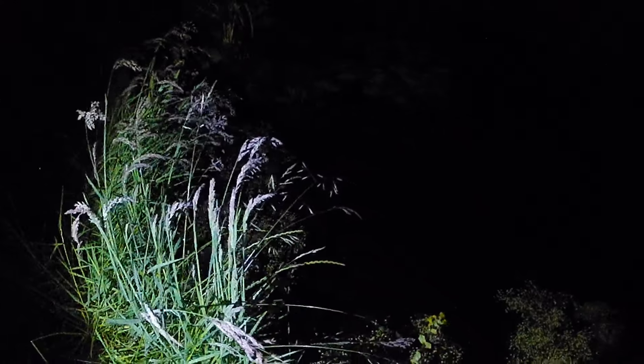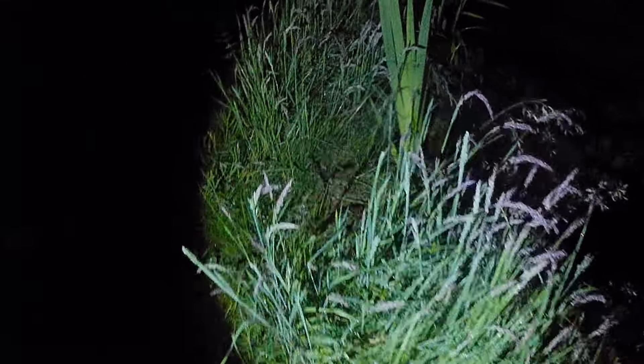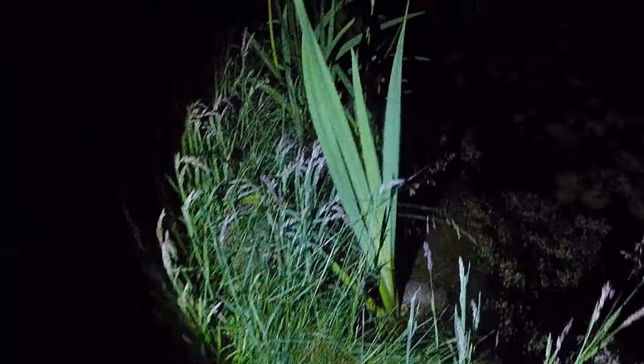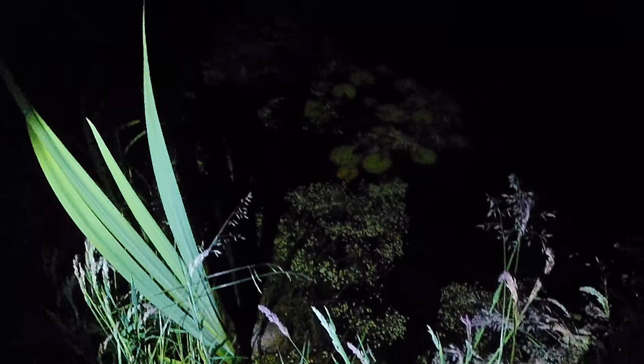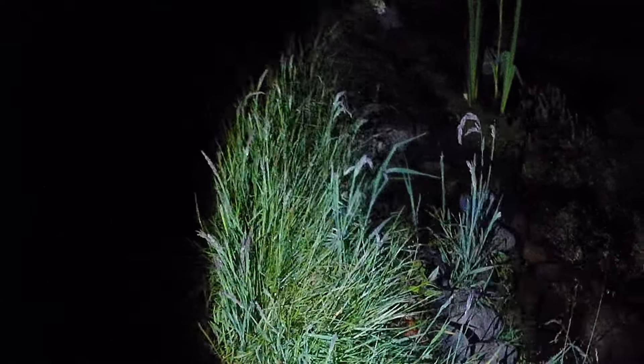Hello, welcome back to Mark's House and Garden UK, where it's quarter to midnight on the 10th of June 2024. I've come out on my usual evening visit to the wildlife pond. I don't know if you'll be able to see the pond in my torchlight, but here it is in front of me. If you've been following my channel, you'll know that I often come down here to look at the newts.